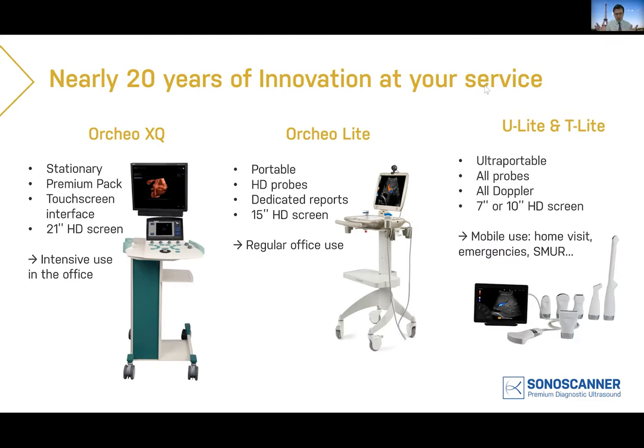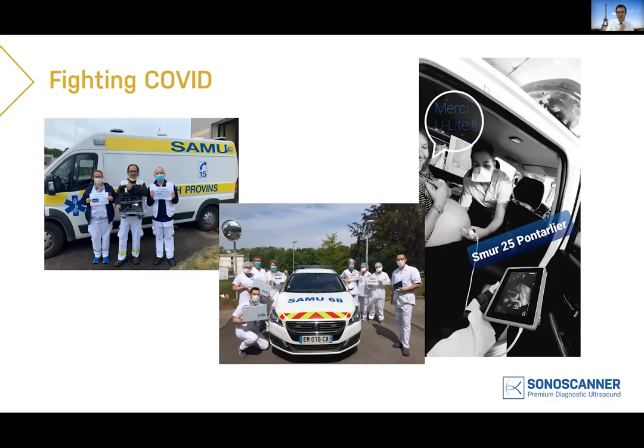With these devices you can accommodate any kind of probe, including phased array, linear, endocavitary, and even the hockey-stick probe. You have all Doppler modes, including pulse-wave Doppler and tissue Doppler. These features allow use in emergency departments, intensive care, and point-of-care settings. In recent weeks we have been serving many needs in intensive care, especially in fighting COVID, and physicians around the world have sent us pictures of the U-Light in action.